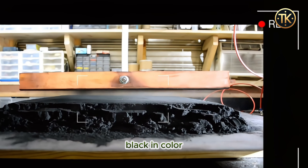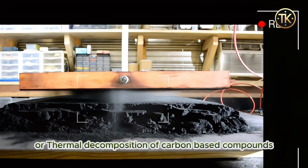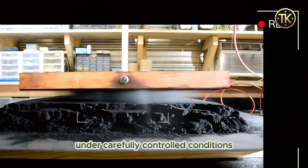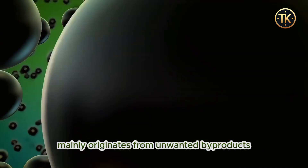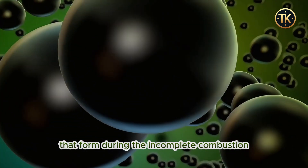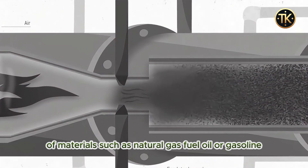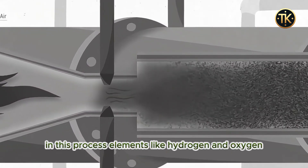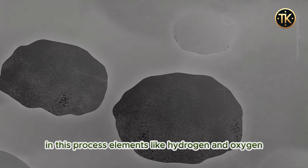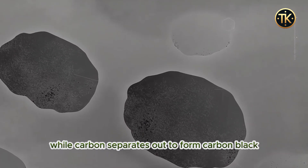It's produced through the incomplete combustion or thermal decomposition of carbon-based compounds under carefully controlled conditions. Carbon black mainly originates from unwanted by-products that form during the incomplete combustion of materials such as natural gas, fuel oil, or gasoline. In this process, elements like hydrogen and oxygen are burned and converted into water, while carbon separates out to form carbon black.